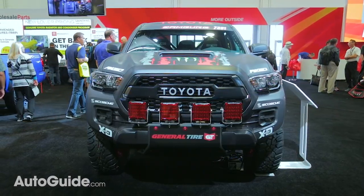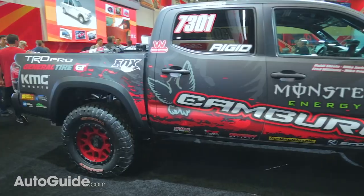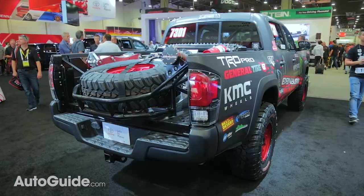Sharing the motorsport spotlight is the new Tacoma TRD Pro race truck, which is set to compete in next year's Mint 400 off-road race.